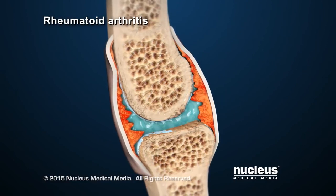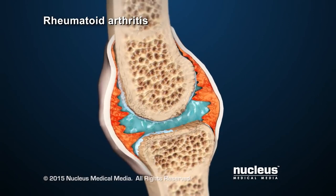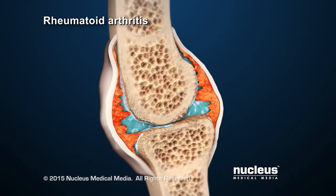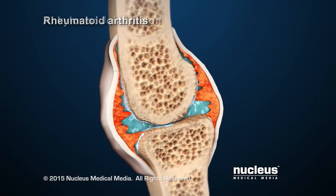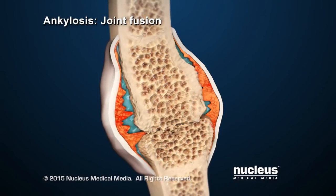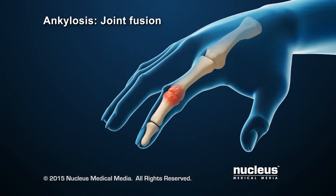Inflammation causes fluid buildup in the joint, making the joint swell. Eventually, without treatment, the joint space narrows and ankylosis can occur. Ankylosis is fusion, or growing together, of bones in the joint. This results in the loss of the ability to move the joint.